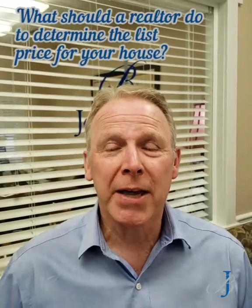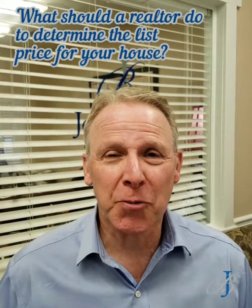Hey everybody, this is John Bunn and this is the Bunn Buzz. Today we're going to talk about what a realtor should do to determine the list price for your house. We're going to talk about what I think are the three most important things.